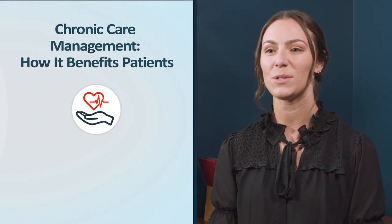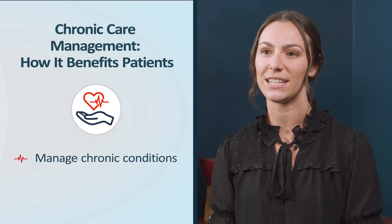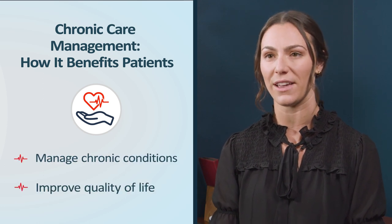Chronic Care Management is a healthcare service designed to improve the management and quality of care for patients with chronic health conditions. In this video, we'll discuss how this program can help manage chronic conditions and help patients improve their overall quality of life.